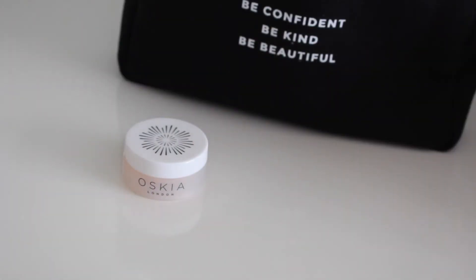Another product I love: the Oskia Renaissance Mask in a very dinky little pot, which I may recycle. I do like the Oskia mask so I got one of those.